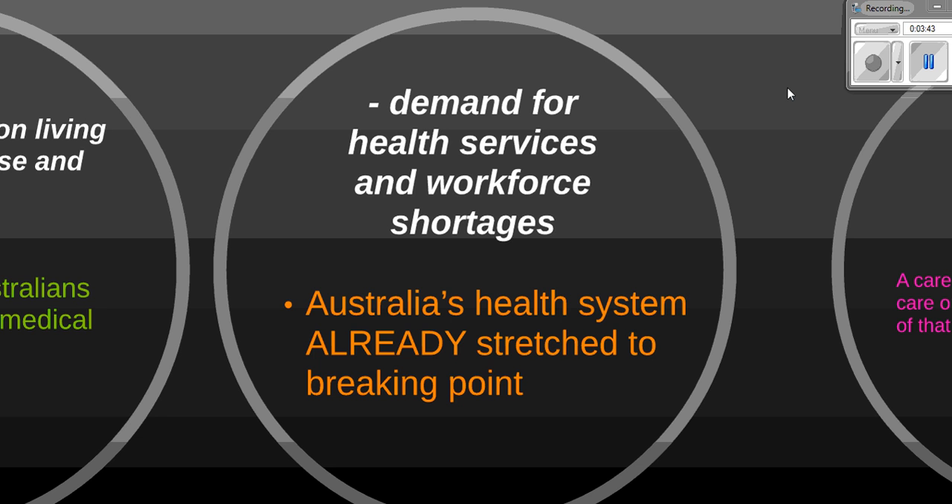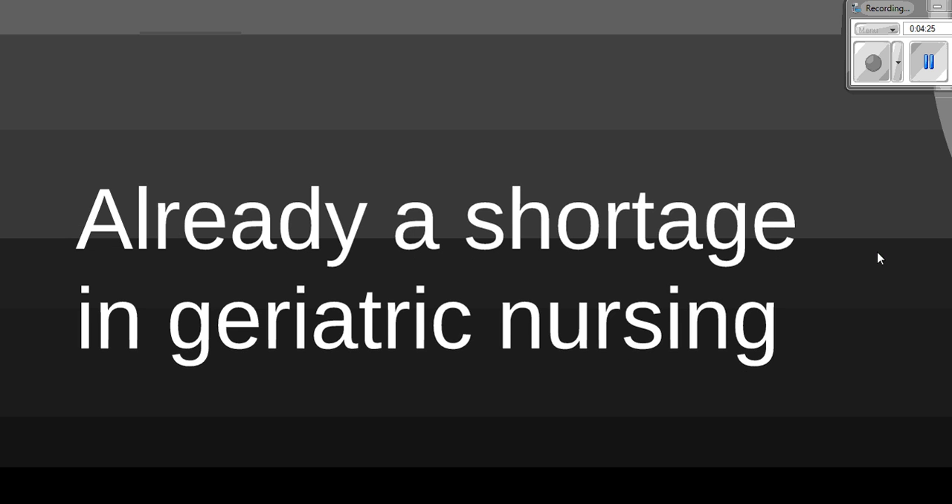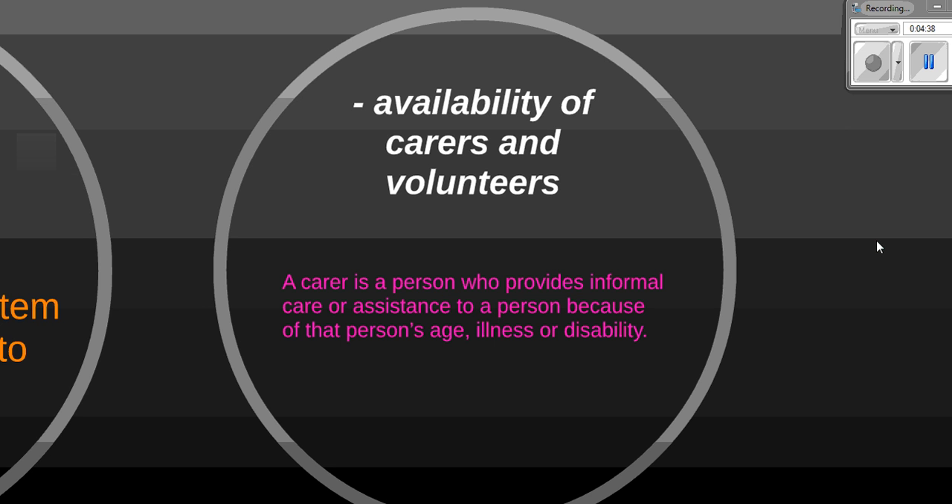The third dash point is demand for health services and workforce shortages. The Australian healthcare system is already at breaking point — many hospitals are overcrowded and have an extreme shortage of nurses and other healthcare professionals. This graph shows the average waiting time for elective surgery across all states is over 30 days. Into the future, as the elderly population doubles, more hospitals will need to be built and more healthcare professionals recruited. Of particular note is the already existing shortage of geriatric nursing — nurses looking after the elderly — and this will only become a bigger problem.